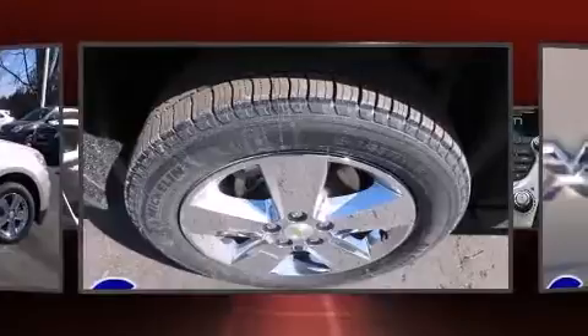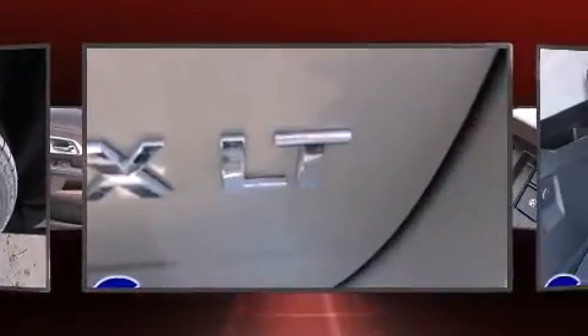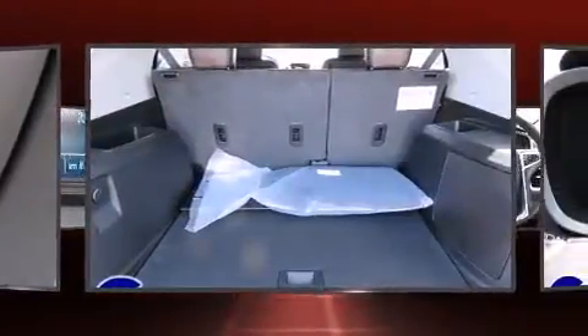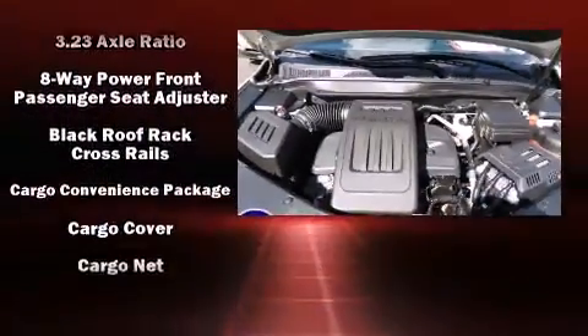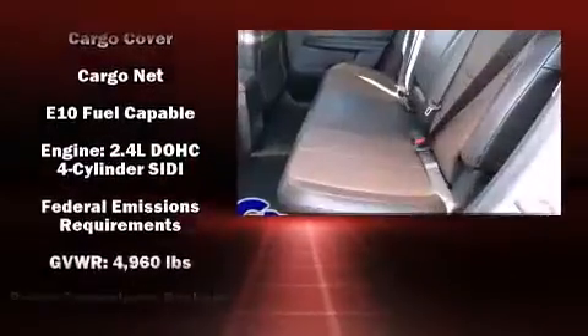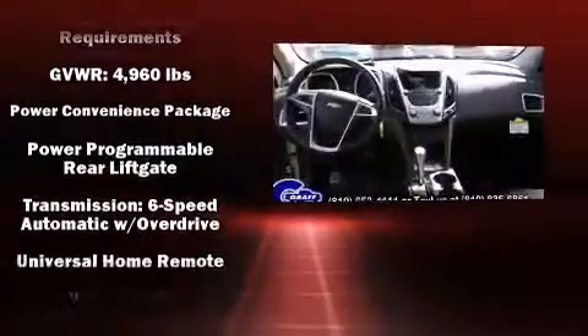Safety equipment has been integrated throughout, including head curtain airbags, front and side impact airbags, traction control, brake assist, a security system, OnStar, and four-wheel disc brakes with ABS. Various mechanical systems are monitored by electronic stability control, keeping you on your intended path.